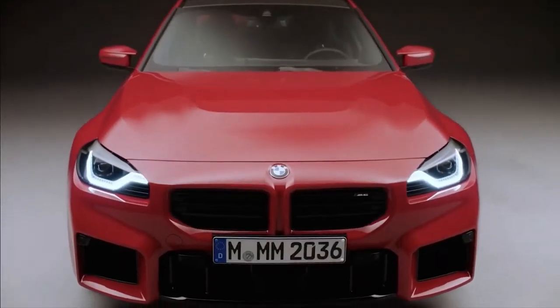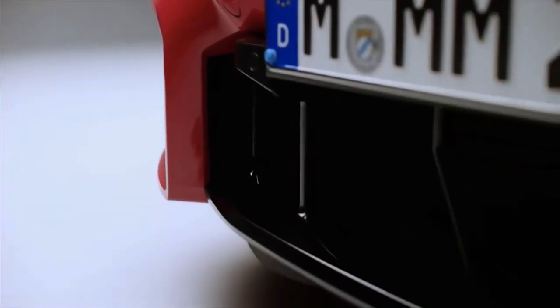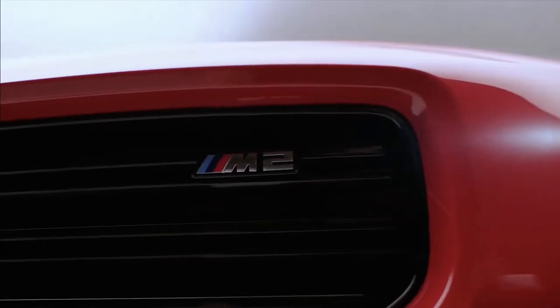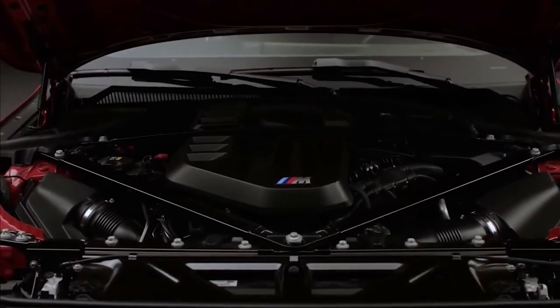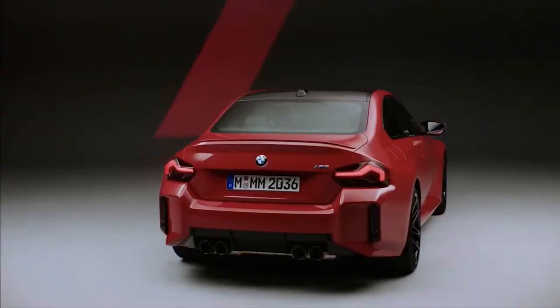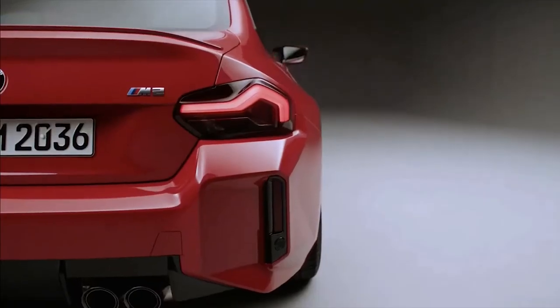The M2 features BMW's twin kidney grille, which sits above a three-section front apron. These openings provide cooling capabilities for various powertrain components and the brakes. The rear features a bold bumper and a bolder diffuser that houses the car's quad tailpipes.